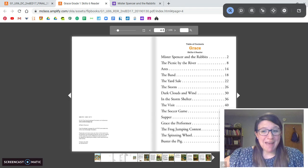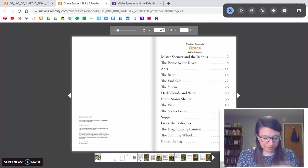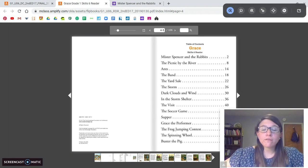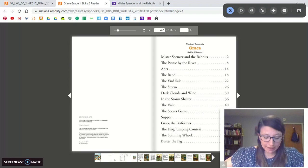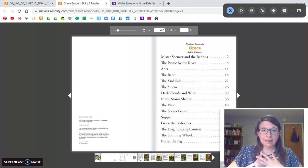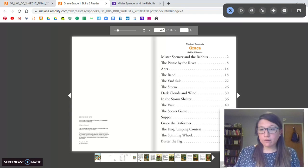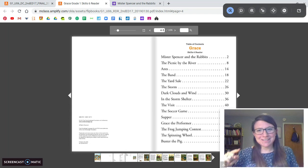We're going to hear the phrase mad as a hornet. You might have heard that before — that means really, really angry. Picture a hornet, picture a bee when it's really, really angry. And we're going to hear the phrase make a living. To make a living means to earn money doing a job. Like my job — I make a living by being a teacher. You might make a living by being a nurse or a bus driver or whatever you do for your job.